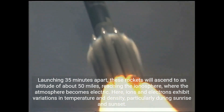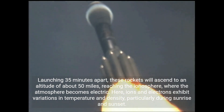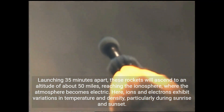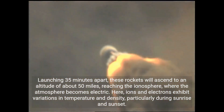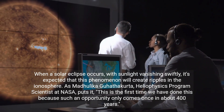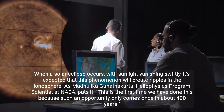Launching 35 minutes apart, these rockets will ascend to an altitude of about 50 miles, reaching the ionosphere, where the atmosphere becomes electric. Here, ions and electrons exhibit variations in temperature and density, particularly during sunrise and sunset. When a solar eclipse occurs, with sunlight vanishing swiftly, it's expected that this phenomenon will create ripples in the ionosphere.